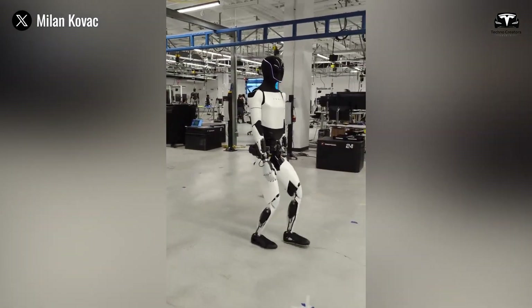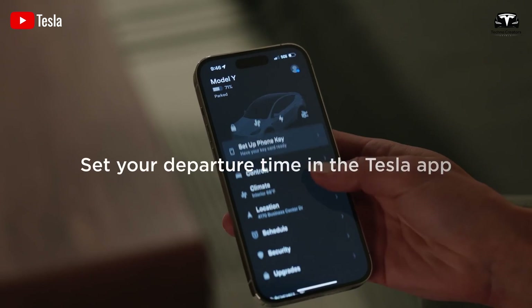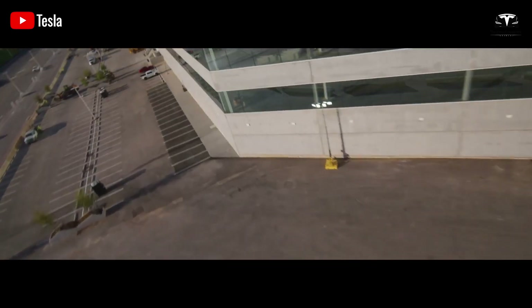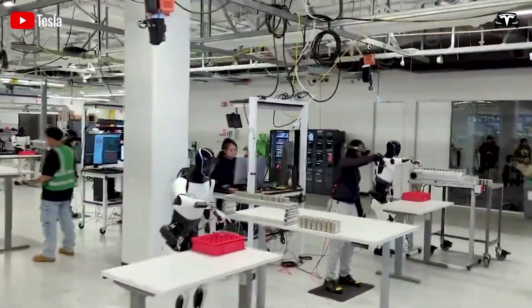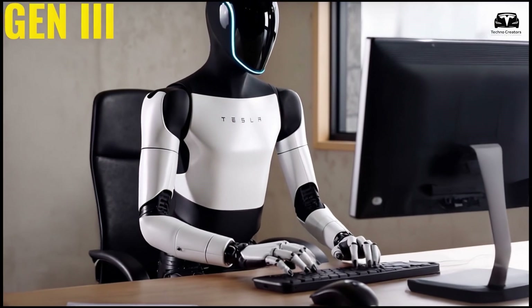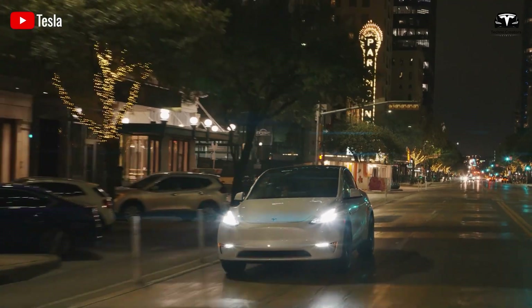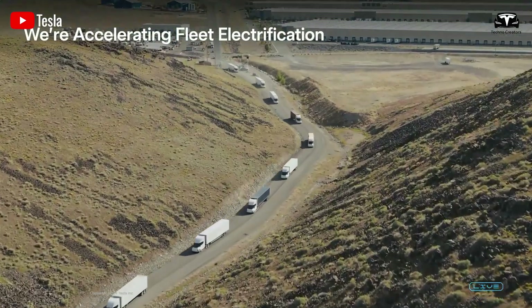Tesla's Optimus is not just a new product — it is a major technological breakthrough, far greater than the personal computer and smartphone revolution. When Tesla announced that their Optimus would launch in just a few months, we were truly astonished. Everyone is curious: can Optimus really do this? How can it perform complex tasks independently without human assistance? That's what we'll dive into in today's episode.